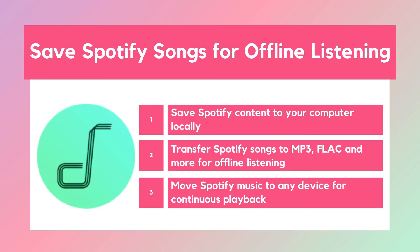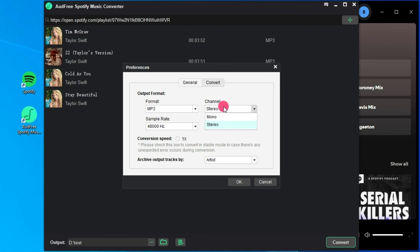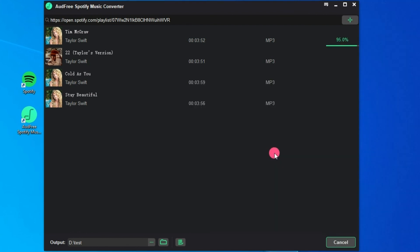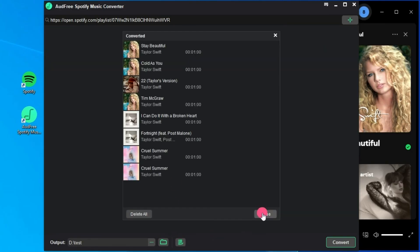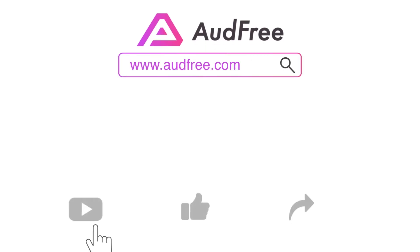And there you have it — 5 easy fixes to get Spotify's autoplay working again. If you want to enjoy uninterrupted playback, you can also store your Spotify music for offline listening. One great way to do this is with AUD Free Spodable, which lets you save Spotify songs as local files and listen to them without interruptions. Thanks for watching. If this video helped you, don't forget to like, comment, and subscribe for more tech tips and tutorials. See you in the next video.